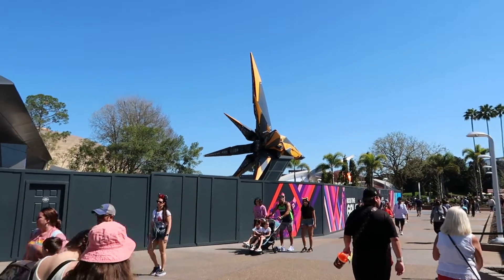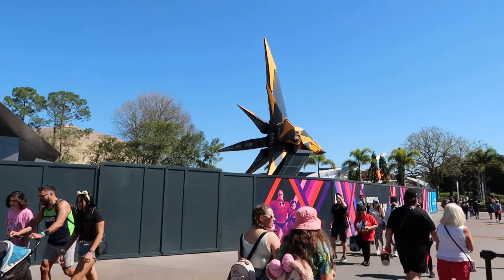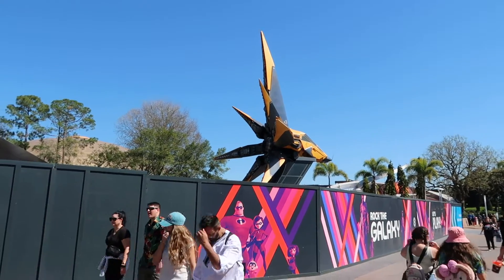A major construction update since I was here last week — it's been actually quite a while, a couple months almost. Here in the Guardians of the Galaxy ride, they put up the ship, and I forget what it's called.